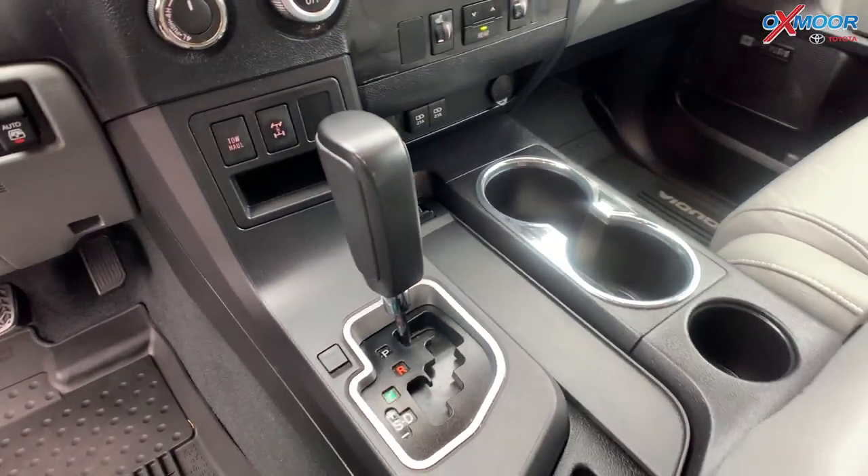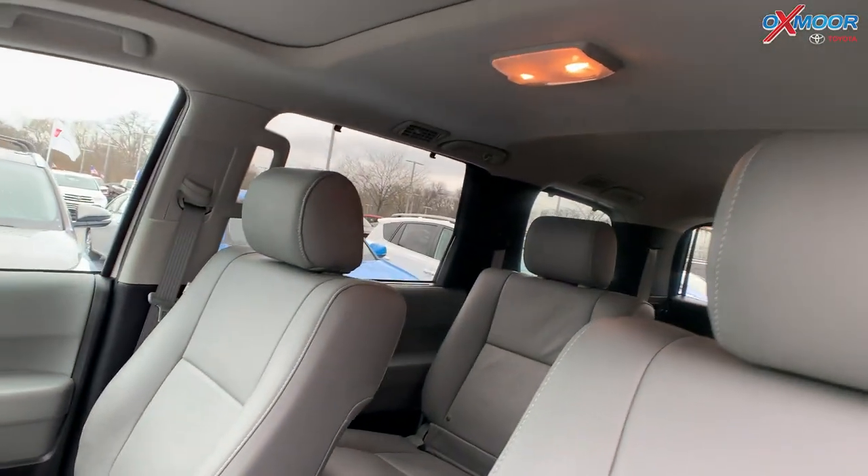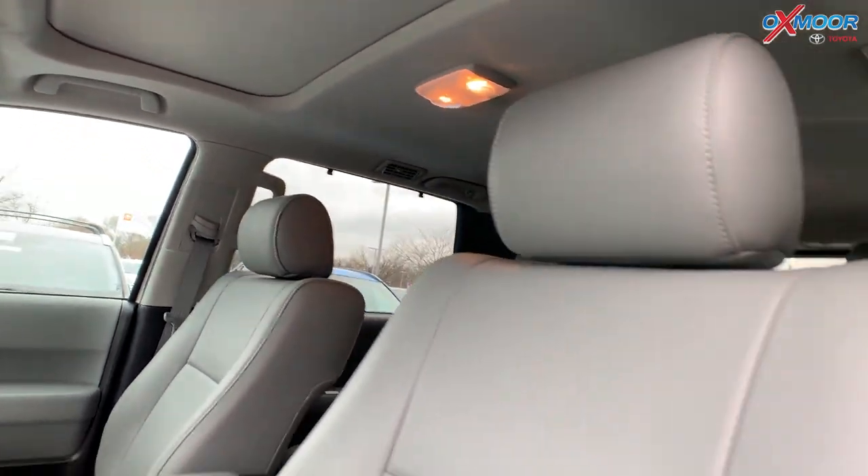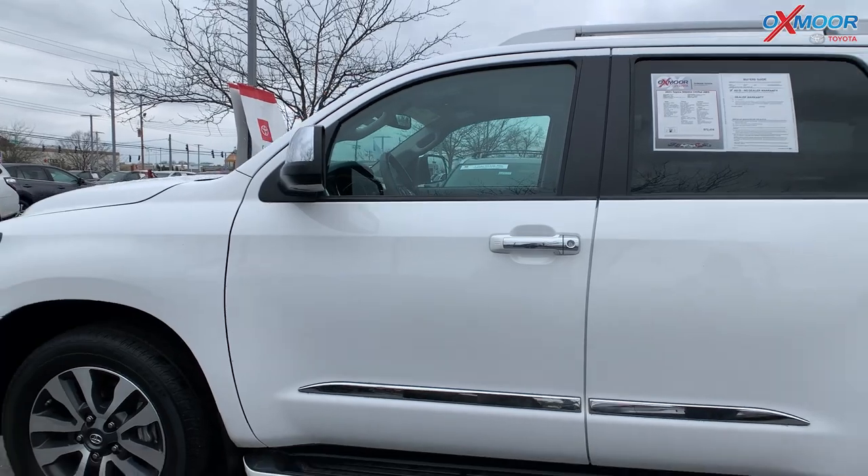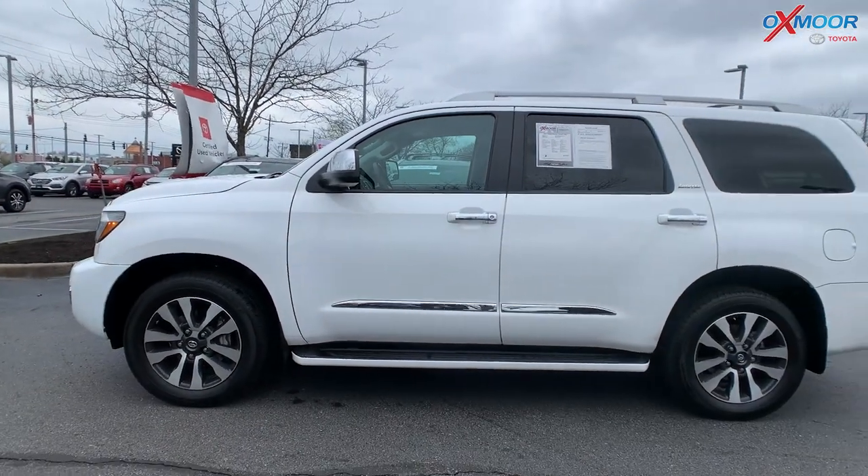It also has navigation and a backup camera. The interior is graphite leather. The mileage is 28,703 and the price is $72,474.